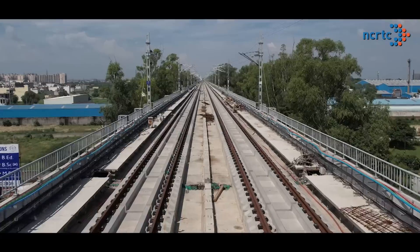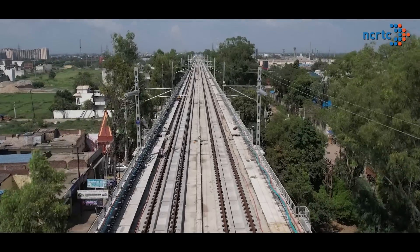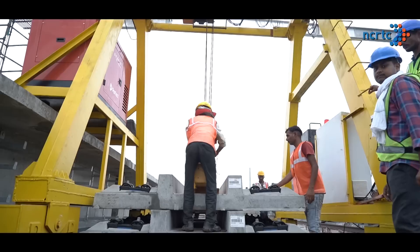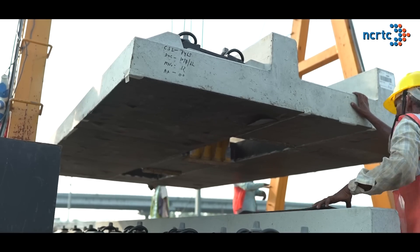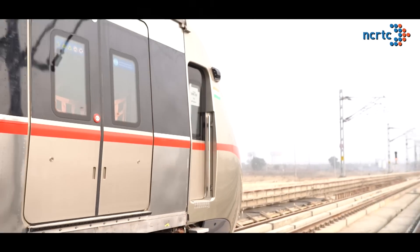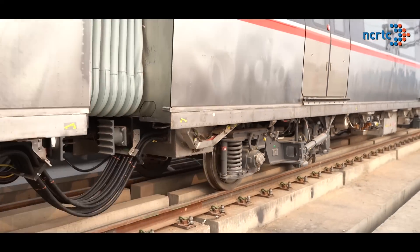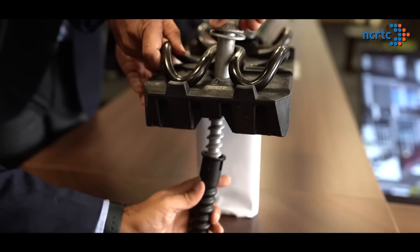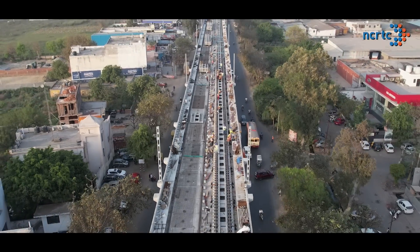We are using a very pioneering track technology called Ballastless Slab Track Technology, coming to the country for the first time. NCRTC engineers have adopted the technology and are helping Indian contractors in implementing it at the site. This slab track technology has proven suitable for both elevated and underground railway alignments. These high-capacity slab tracks have a longer life cycle with low maintenance requirements, leading to reduction in overall life cycle cost.